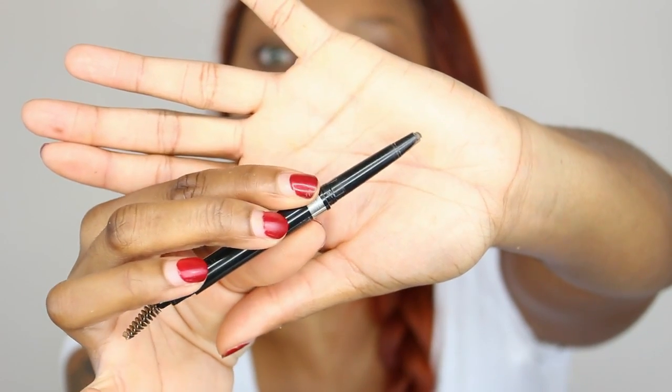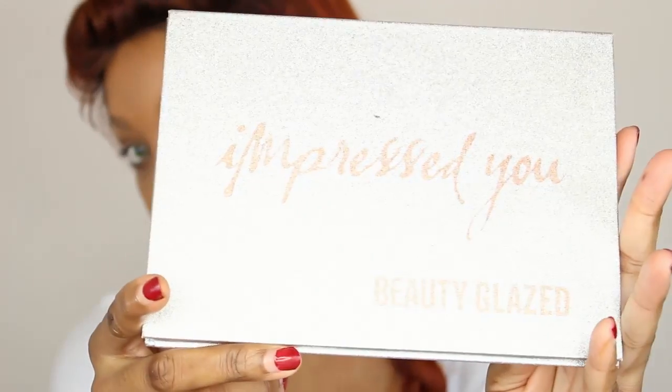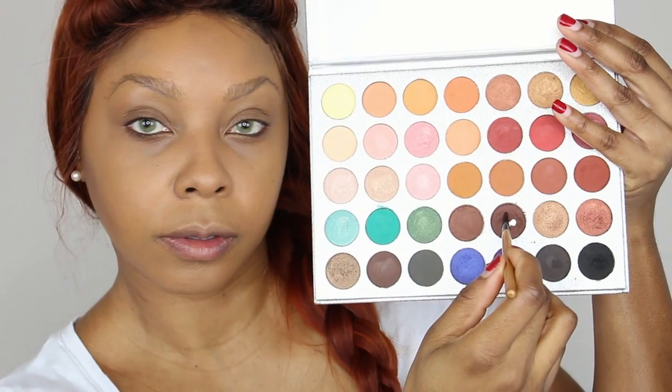Next we're going in with Revlon's Color Stay eyebrow pencil in dark brown. Since my hair is now red, we're just going to use this to give a guideline of my eyebrows, then go in with the eyeshadow palette. This is the Beauty Glaze palette, which is a dupe of the Jaclyn Hill Morphe palette that I absolutely love. This brown has a little bit of a red tint, so that's why I'm using it to color in my eyebrows.